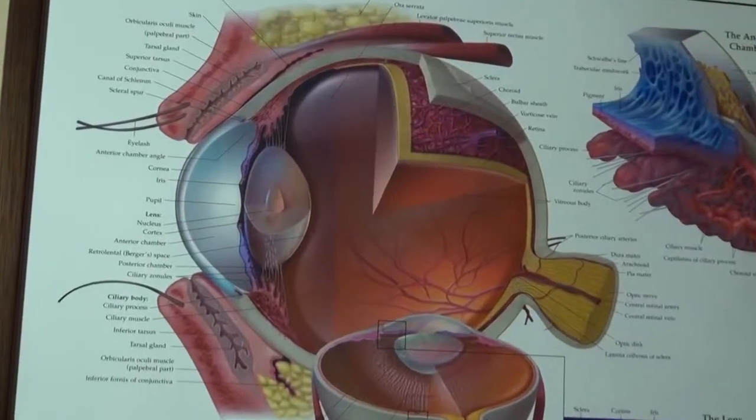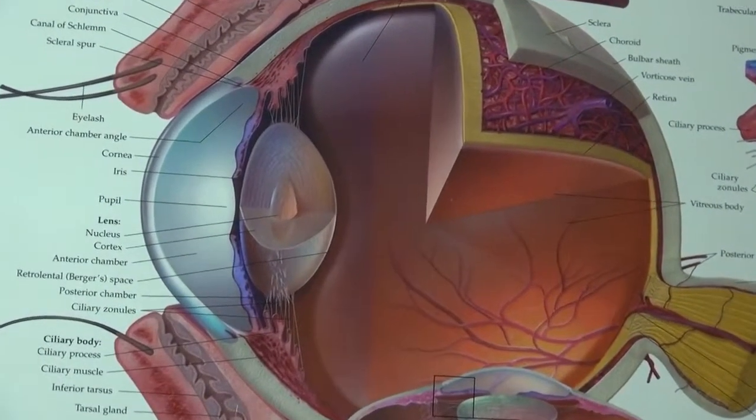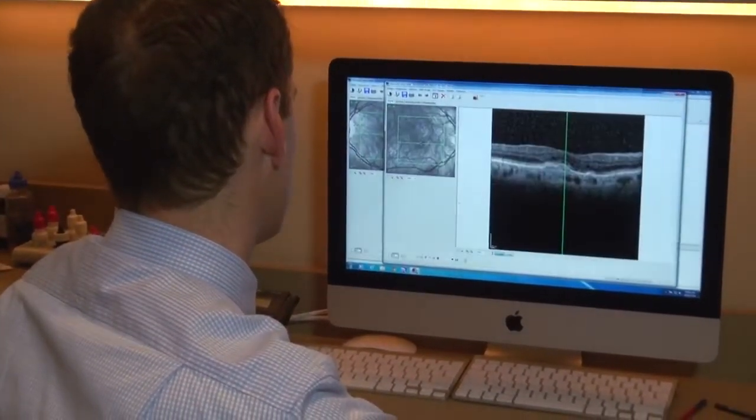He describes the retina as being like the film in your camera — it's what takes pictures of the world and allows you to see. However, if damaged, you could be at risk of jeopardizing what you see.